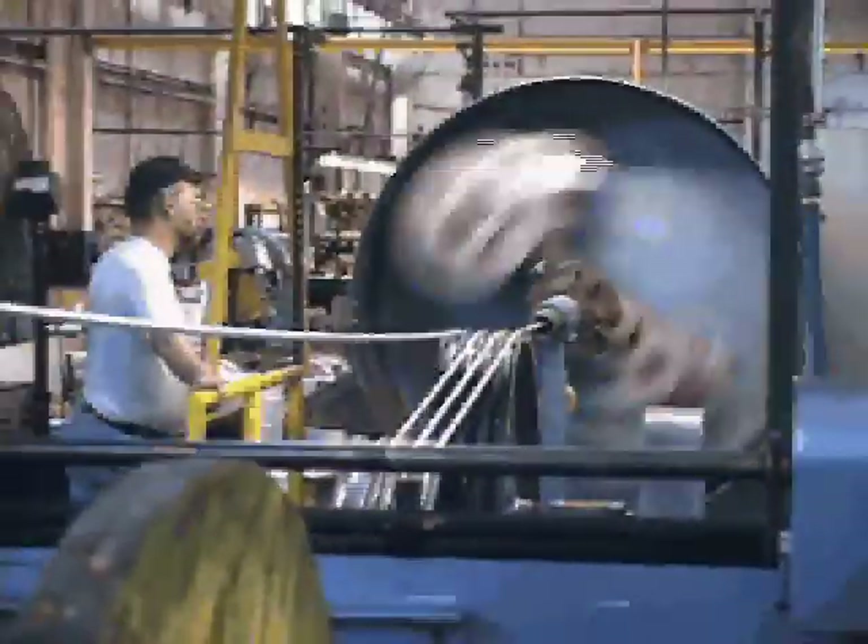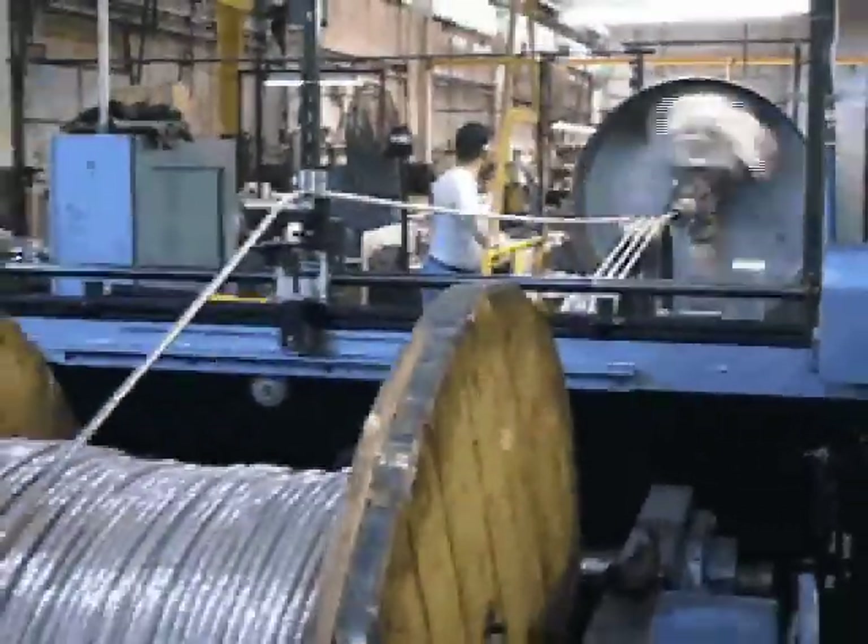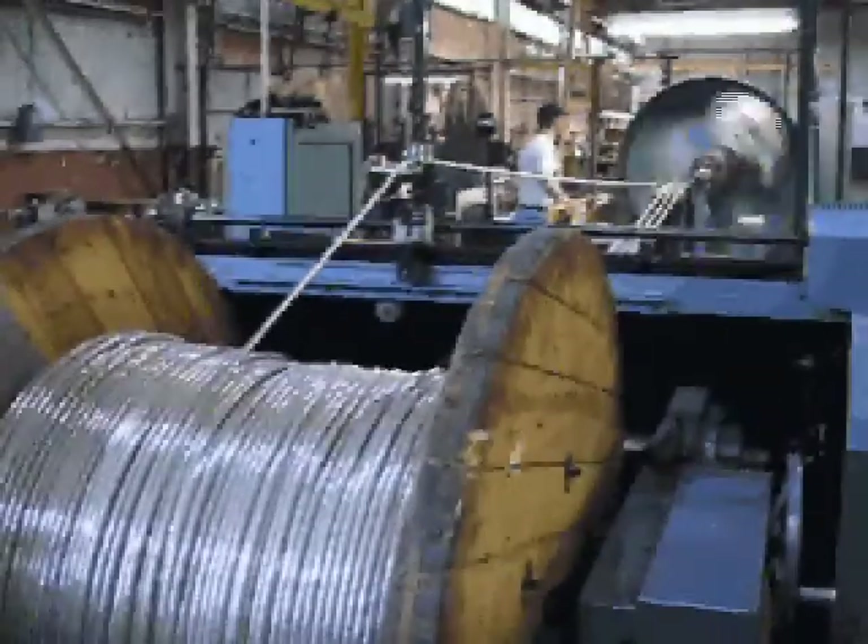What you're viewing here is a taping machine, and what we're doing is applying a polymer binder tape over a shield braid to prepare the cable for the next operation.